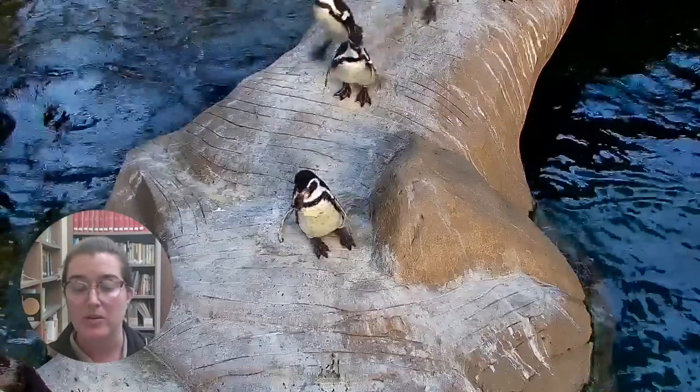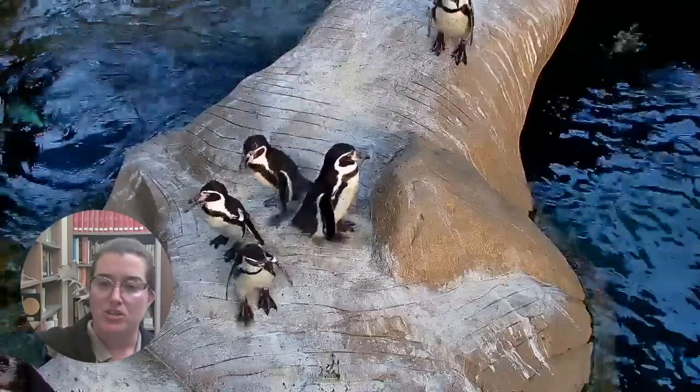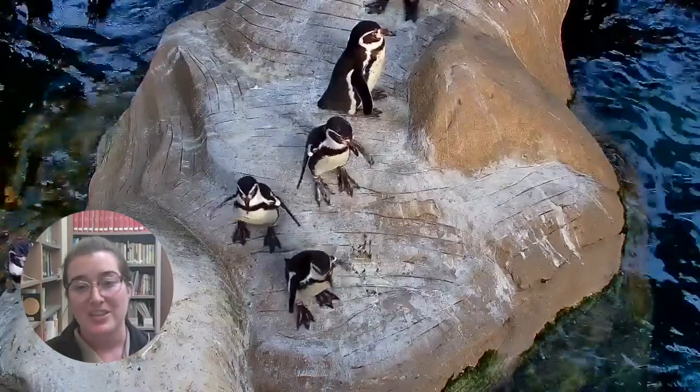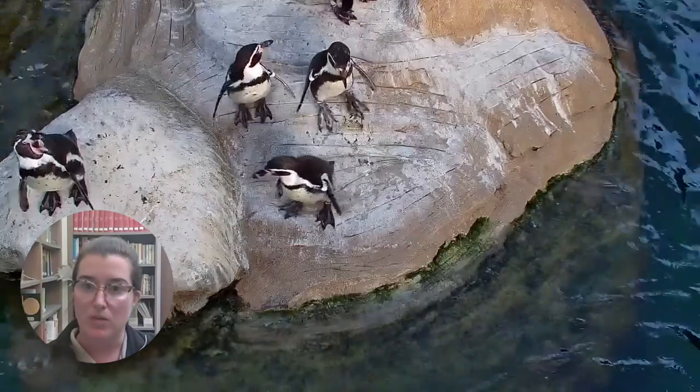A lot of times when you think penguins, you think of emperor or king penguins, and they come up to like your ribs, up past your waist — they're very, very large penguins. So these penguins are full grown; this is as big as they're going to get. They're a smaller species.